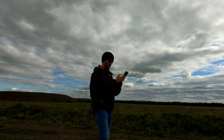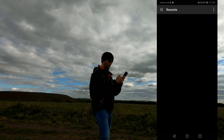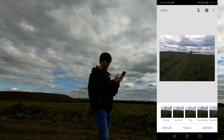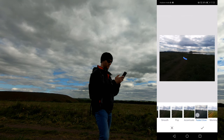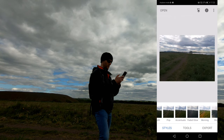Now if I open Snapseed and put this photo on that I've just taken — you can see you've got different filters, a bit like Instagram. Some of them can be quite nice but I'm not that fussed with the filters.